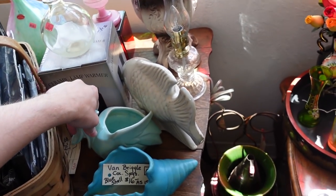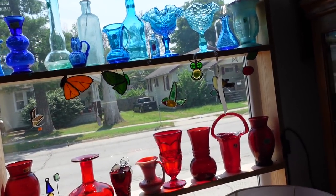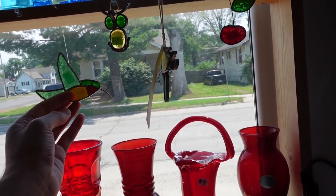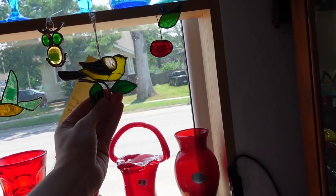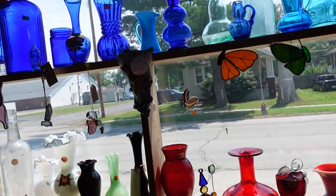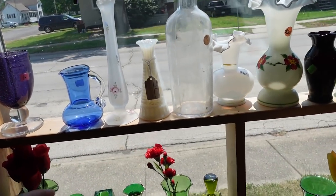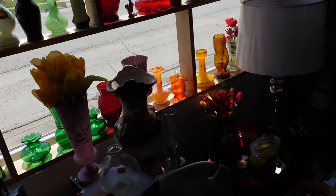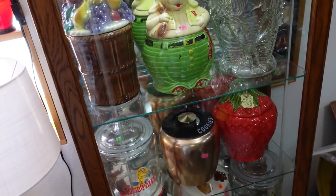They have so many nice things in the window as well — the light catchers. A lot of these are like six bucks, which is great, but I could only double my money on them so I don't think I will. Oh, how much is that? It's Westmoreland for $10, painted — no I don't think I will. Cookie jars — that's another thing, they're just really bulky.